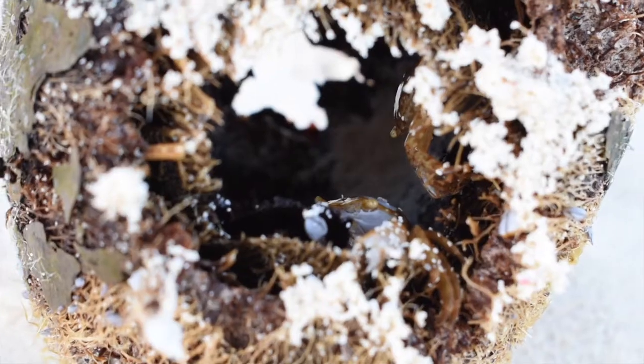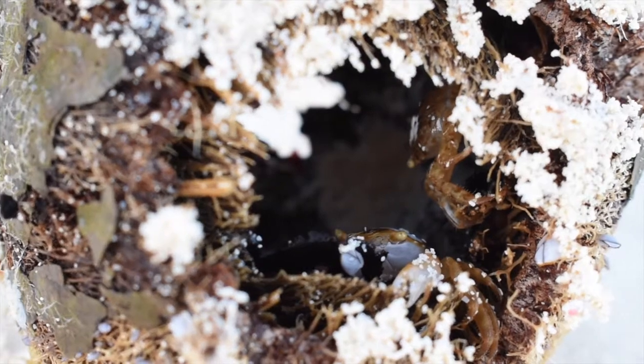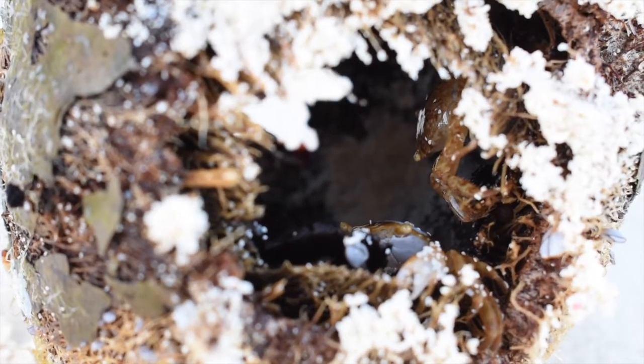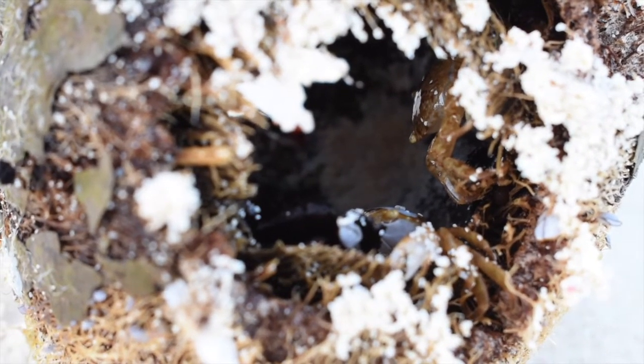You see lots of Columbus crabs when you're finding Sargassum on the beach — it's probably the most common thing, especially on South Shore. They're called Columbus crabs because they were first recorded by Christopher Columbus when he went through the Sargasso Sea. He was the first person to record it, but certainly not the first person to sail through there. Columbus crabs are really cool because they are super variable in color.